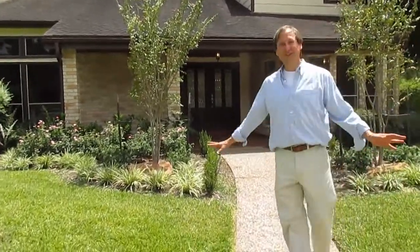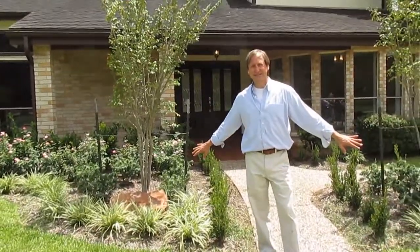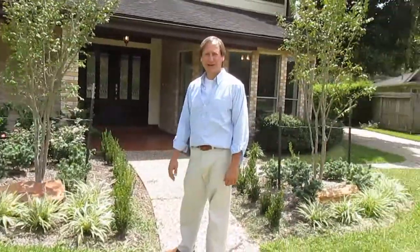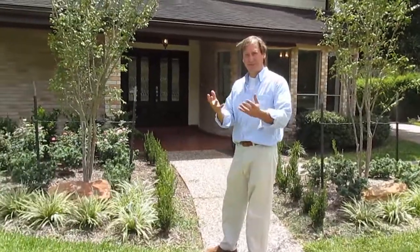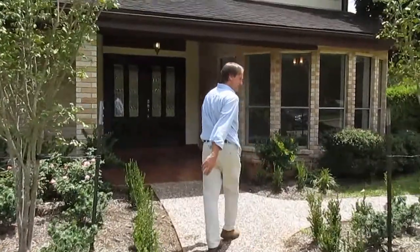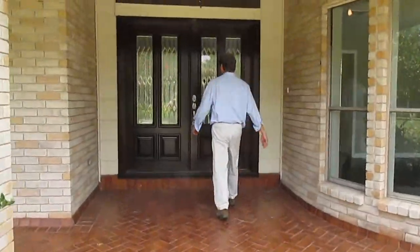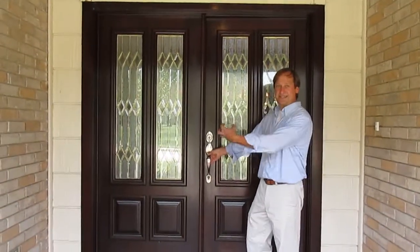We had extensive overgrowth of the landscaping which we tore out and redid. I think it turned out very nice — it really popped up the curb appeal. We took the front door and re-stained it for a very nice entry.